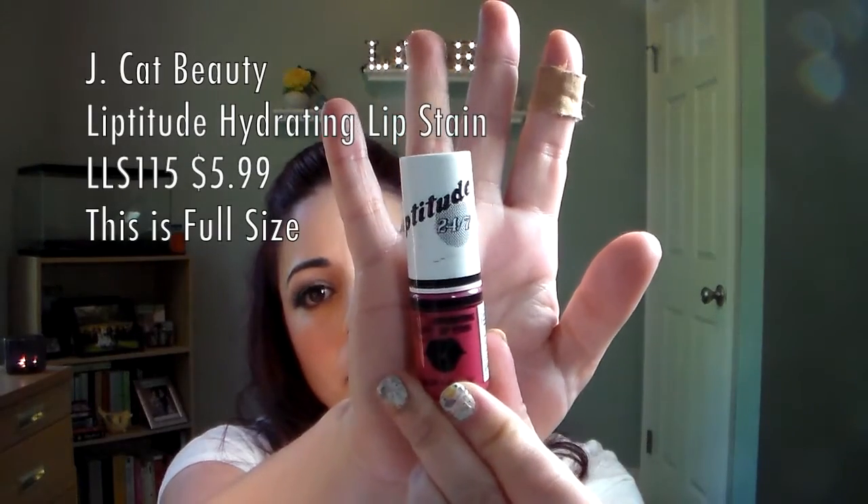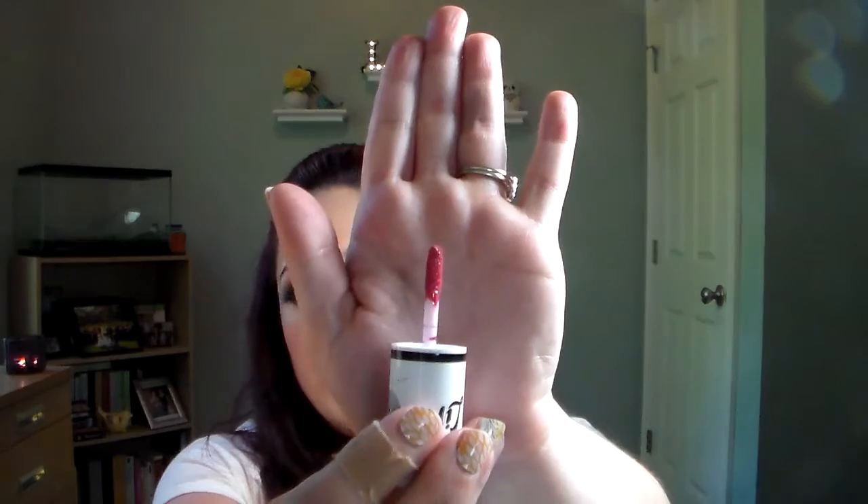Next is the Lipitude 24/7 Hydrating Lip Stain in shade 15 Bead. It's like a mini size and it smells like straight-up peppermint. It has a skinny doe-foot applicator. It's a really pretty color, good for summer. I like that when you pull the applicator out it actually cleans it off. That's a really pretty color — I would put it on but I like what's on my lips today.